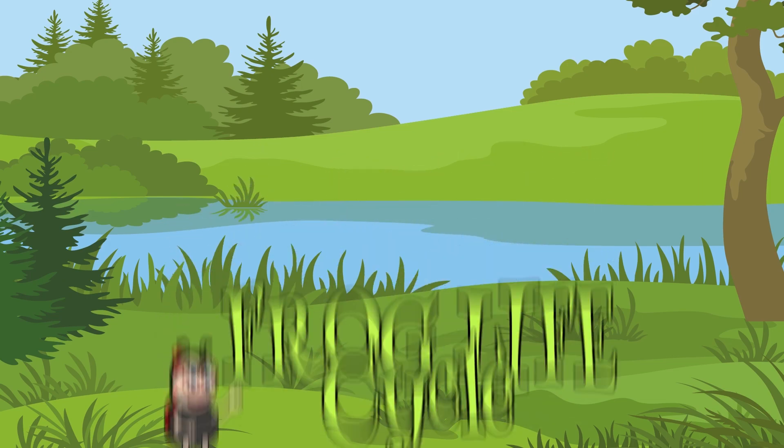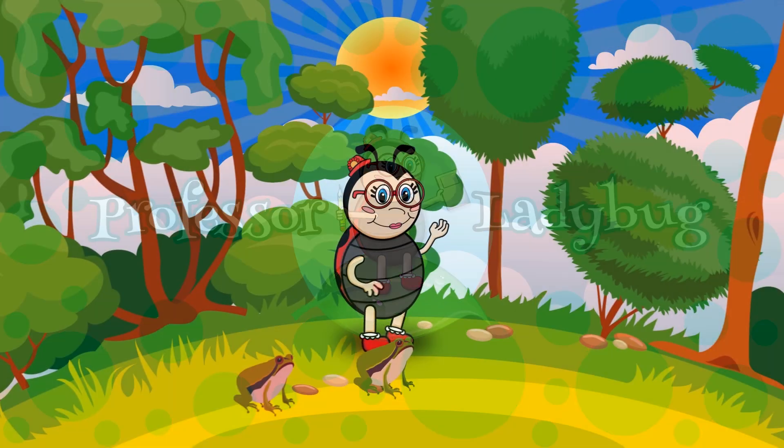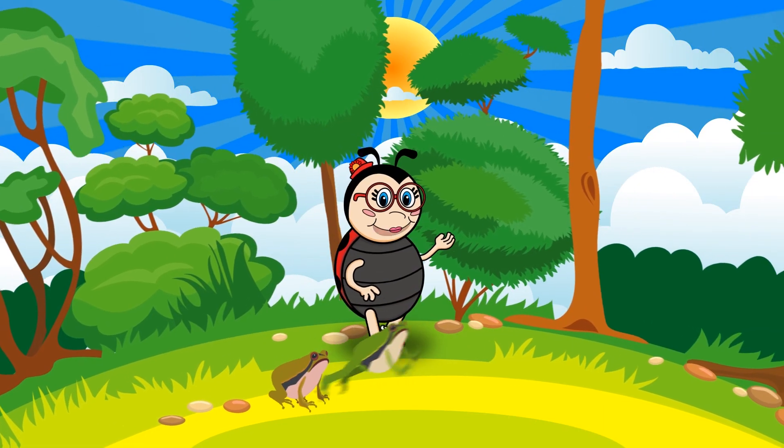Let's learn with Professor Ladybug, your favorite ladybug teacher. Let's talk about frogs today.